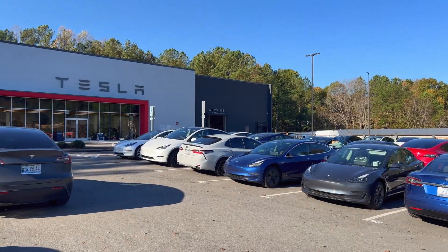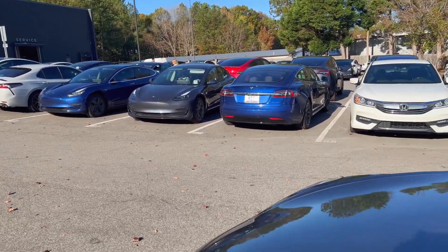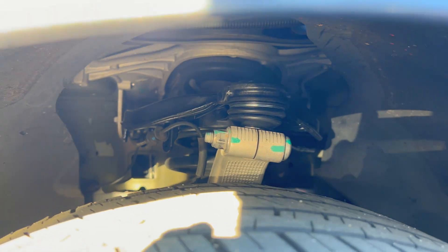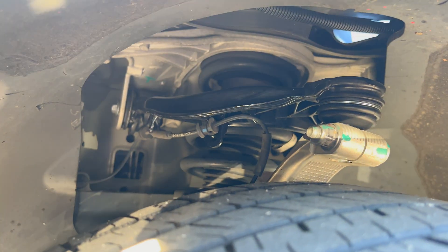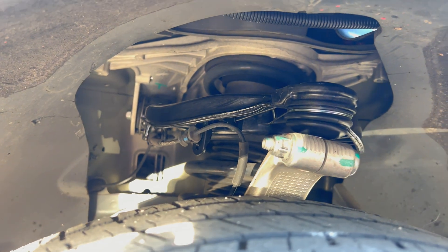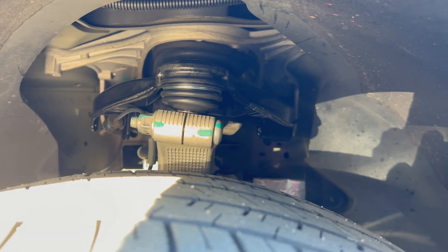The control arm replacement cost $255.24 for parts, labor, and tax. I did a video covering that visit. In total, I've had 14 service visits in the first five years of ownership — that does seem excessive to me. Eight were at the service center, which is luckily only five miles from my house. Six were done by mobile service at my house or office, which is very convenient.